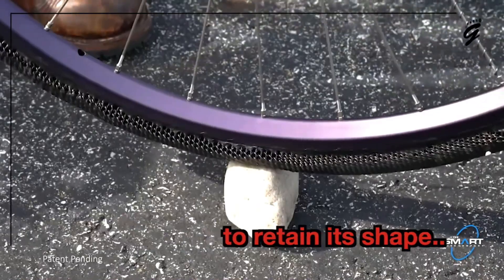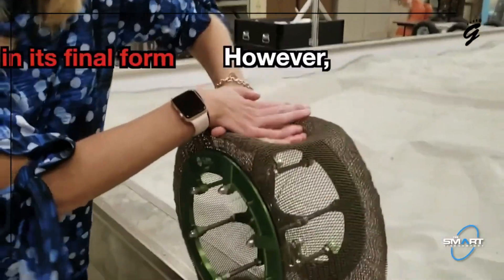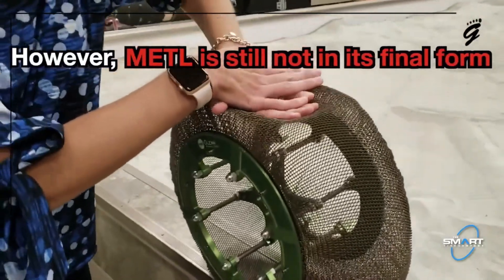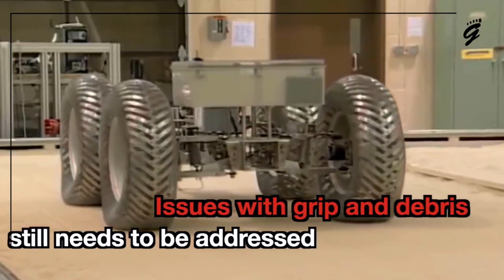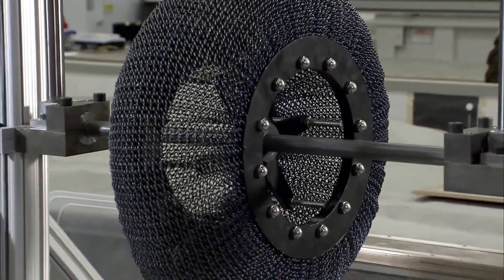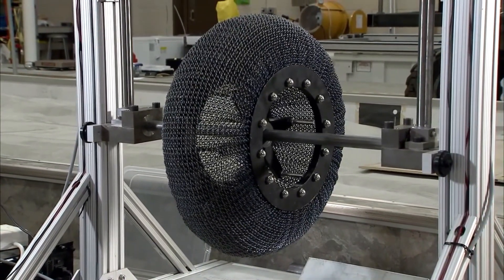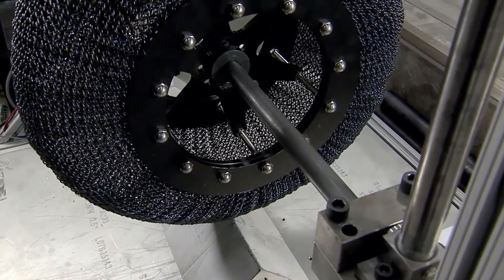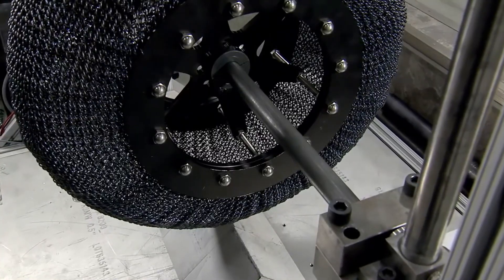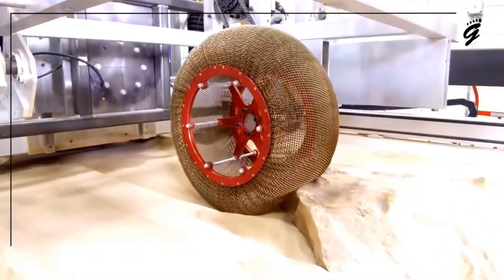Unlike traditional pneumatic tires, airless designs eliminate the risk of punctures and the need for regular air pressure maintenance, reducing downtime and operational costs. Furthermore, the use of recyclable metal aligns with eco-friendly initiatives, offering a sustainable alternative for industries such as automotive, agriculture, and heavy machinery. This technology promises a future where tire-related failures are minimized, ensuring reliable and efficient performance across diverse applications.